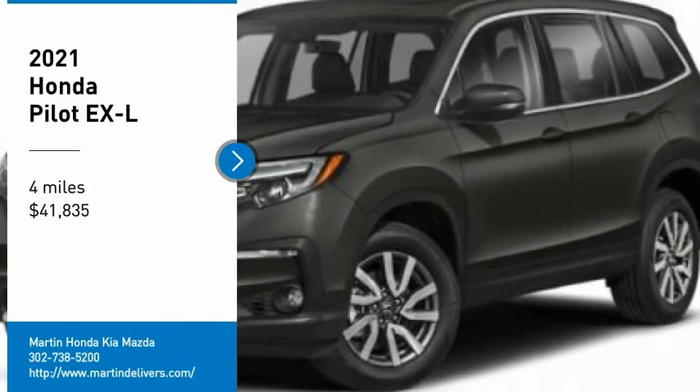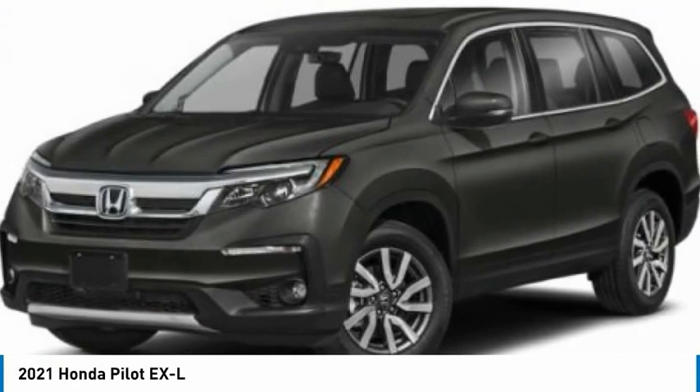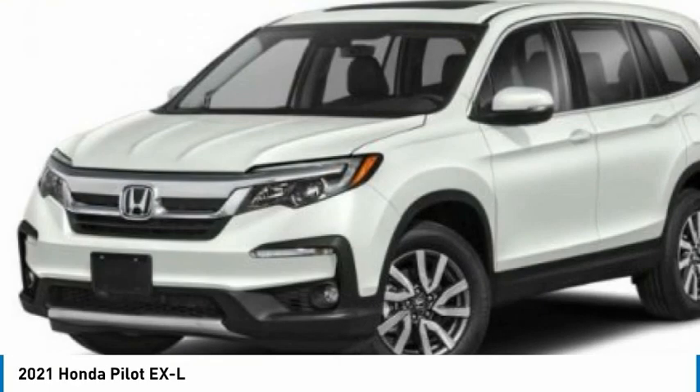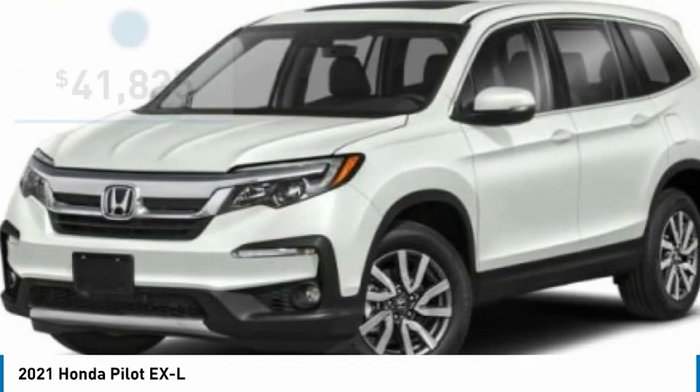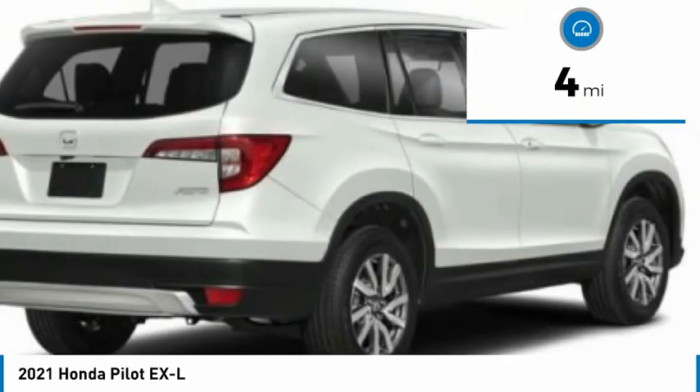Stop by and take a look at the 2021 Pilot. Optimal utility. Indulgent interior. Powerful performer. You'll be ready for almost anything in the Honda Pilot. And it is priced below $45,000. This vehicle has less than 100 miles.